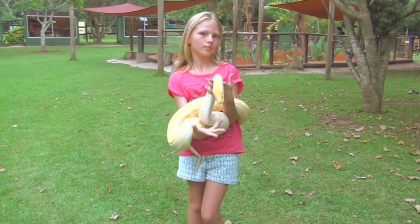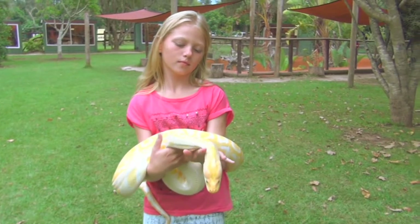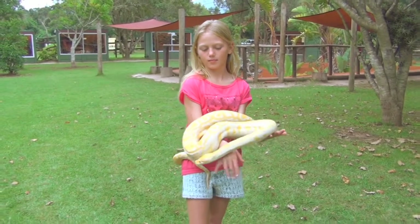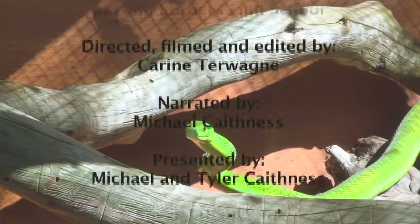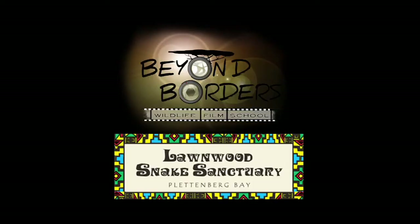Snakes are not as scary as they seem. Understanding is the key to unlock fears.